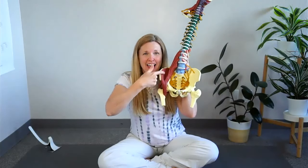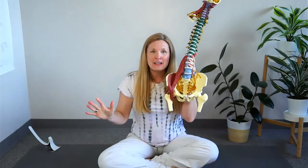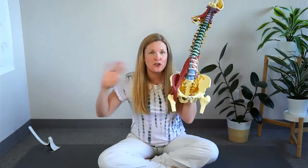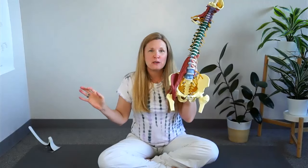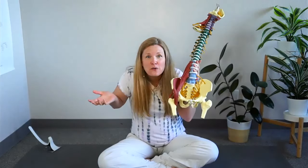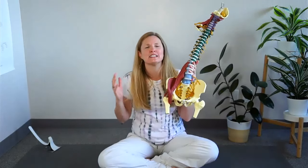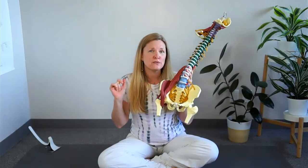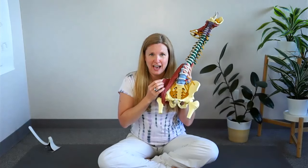This right here is your iliacus muscle, and this is a muscle that many of us have tight in our body and have no idea. Very few people who have a tight iliacus even know that they have an iliacus, let alone that it's tight. I'm going to go over the top five ways that you can figure out whether or not you have a tight iliacus.